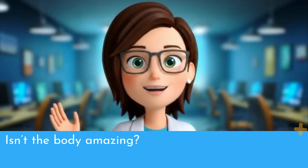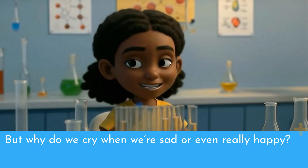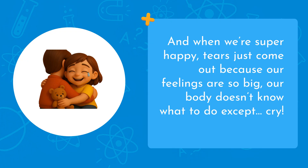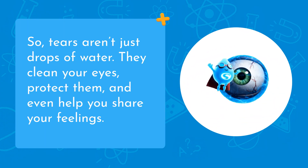Isn't the body amazing? But why do we cry when we're sad, or even really happy? Well, scientists think emotional tears help us show how we feel. When we're sad, crying tells others, "I need help, or a hug." And when we're super happy, tears just come out because our feelings are so big, our body doesn't know what to do except cry. So tears aren't just drops of water — they clean your eyes, protect them, and even help you share your feelings.